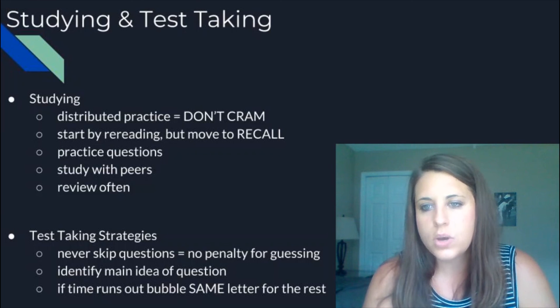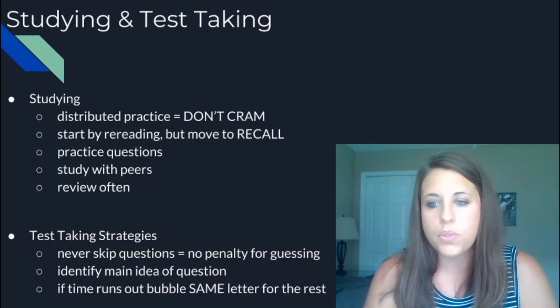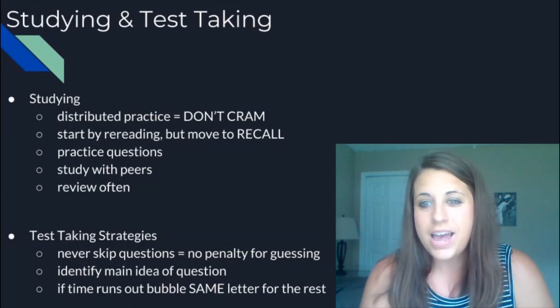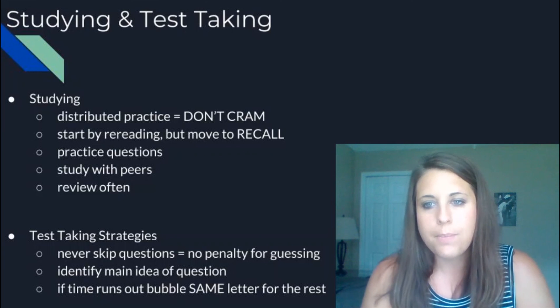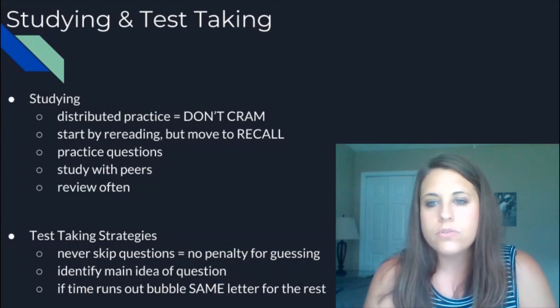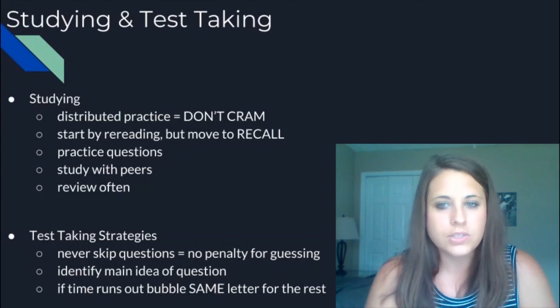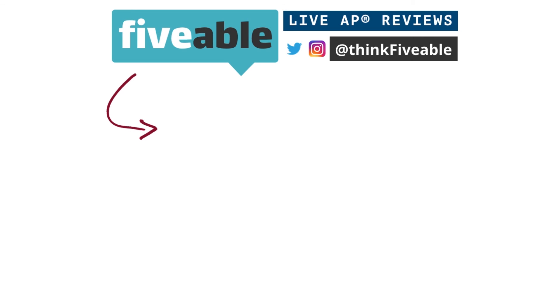Use basic reading skills with the test questions — they're a little lengthier than just fill-in-the-blank or identification, so use underlining to highlight the main ideas and figure out what the question is asking you. And lastly, if you're running out of time, always bubble the same letter for the rest of the test — there's no penalty for guessing, and that gives you a better chance of getting those questions correct. That is all I have for you today — a brief overview of how to survive AP Psych. Thanks for watching this Fiveable review. Be sure to hit subscribe for more AP content and follow us on Twitter and Instagram at thinkfiveable.